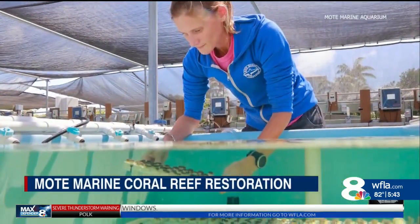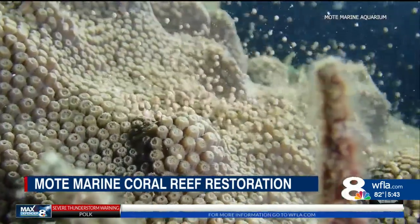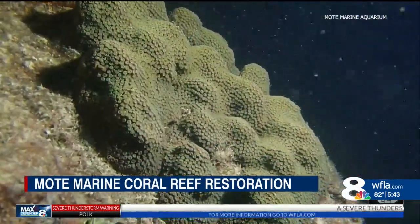This grant alone is going to more than double the number of corals outplanted on Florida's coral reef in just four years time. Researchers at Mote Marine Laboratory have been hard at work trying to turn the tide on the diminishing number of living coral on Florida's coral reef.